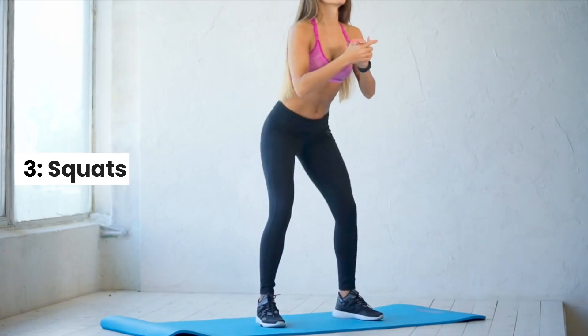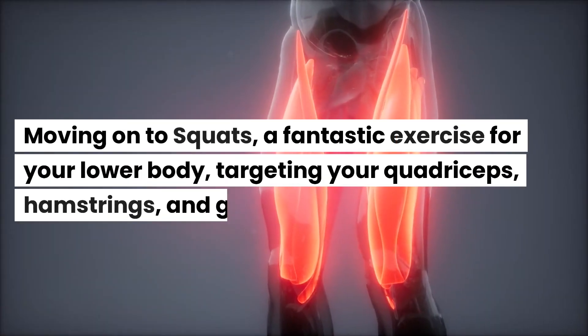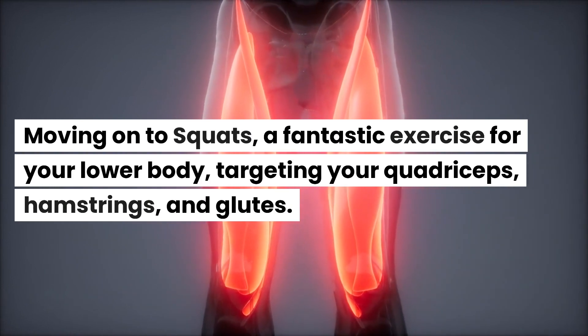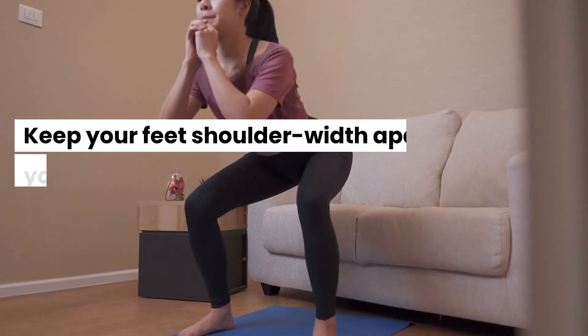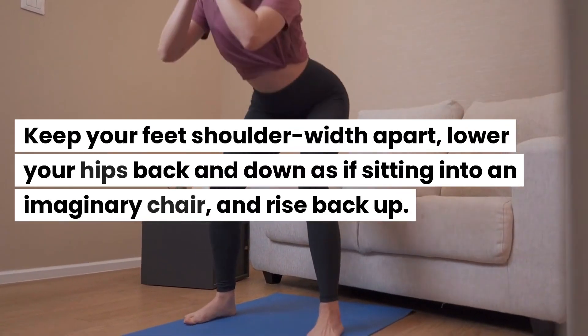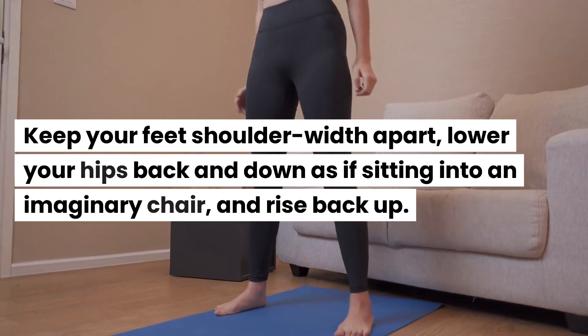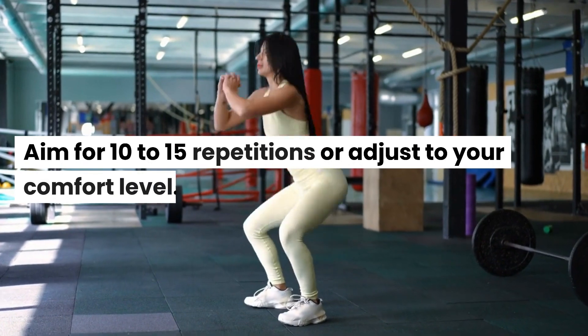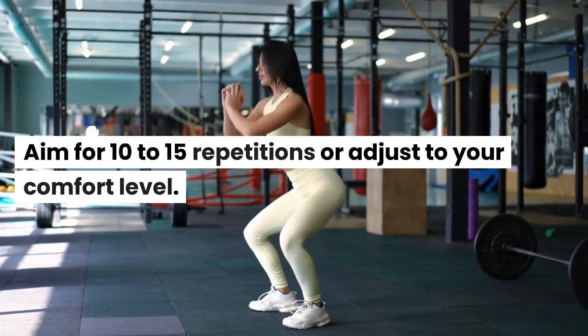3. Squats. Moving on to squats, a fantastic exercise for your lower body, targeting your quadriceps, hamstrings, and glutes. Keep your feet shoulder-width apart, lower your hips back and down as if sitting into an imaginary chair, and rise back up. Aim for 10 to 15 repetitions or adjust to your comfort level.